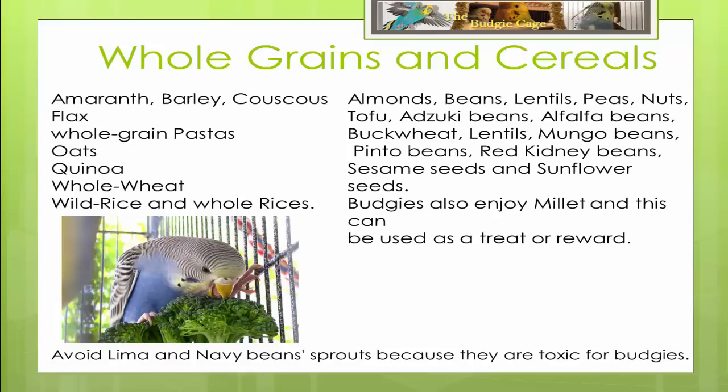Budgies also enjoy grains and legumes, including almonds, beans, lentils, peas, nuts, tofu, adzuki beans, alfalfa beans, buckwheat, lentils, mango beans, pinto beans, red kidney beans, sesame seeds and sunflower seeds. Avoid lima and navy beans sprouts because they are toxic for budgies.